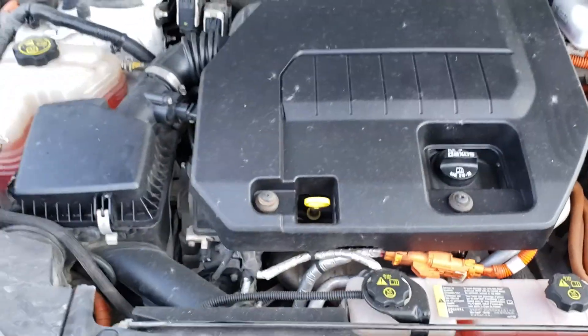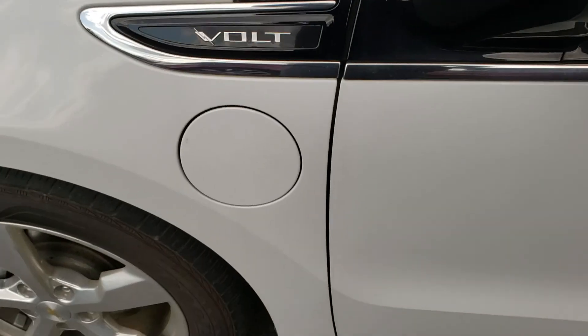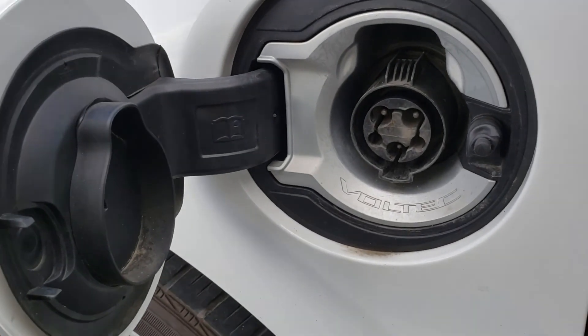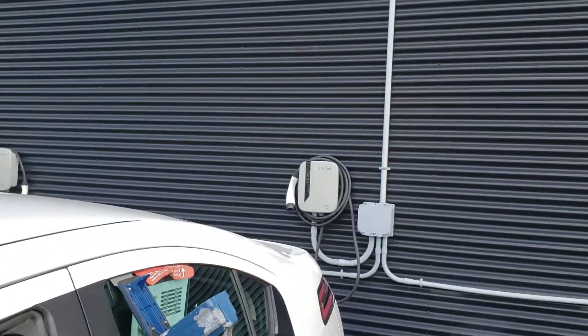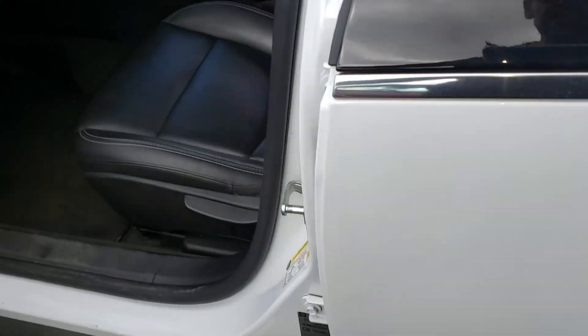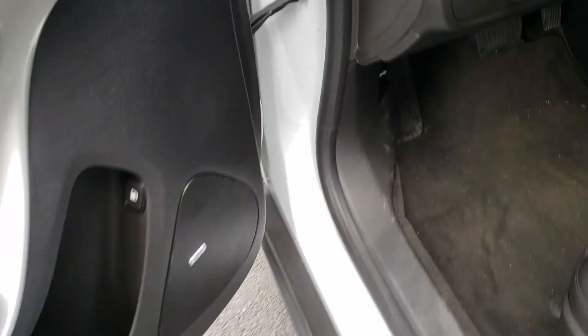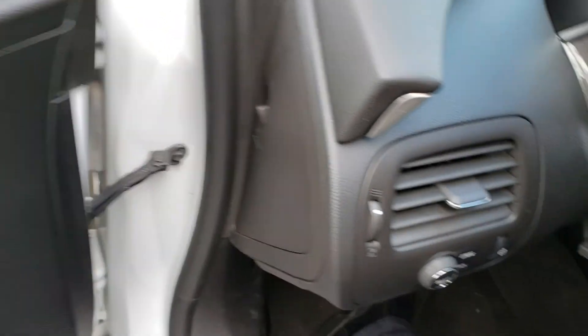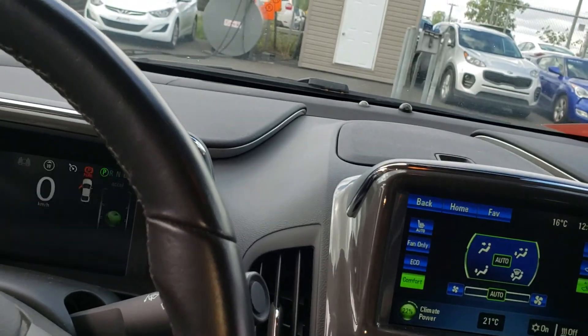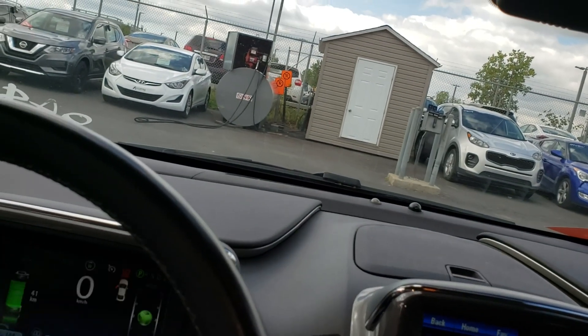The engine is running very smooth. With the engine off, I tested the charging port — it's clean. I actually plugged it in and it said delayed charging, I guess because the hood was open. That charging system is working as well.